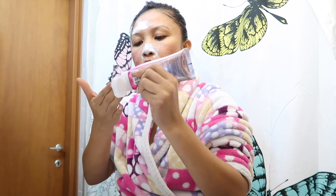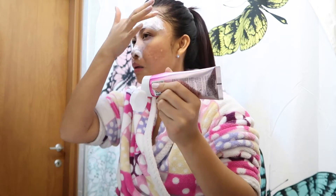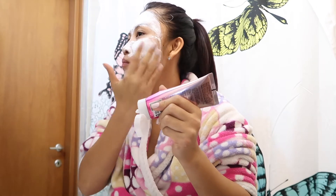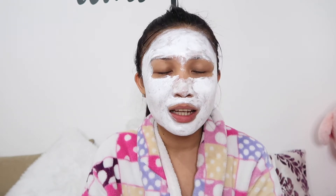It smells nice! Generous portion, guys. As of now, this is what it looks like — it's very sticky. It's totally okay to put on the face, just a bit messy. It feels really cool, kind of like mint. I hope I'm not allergic.